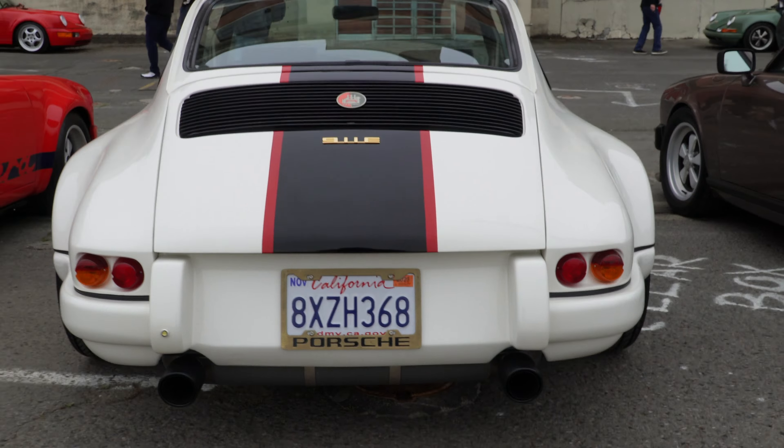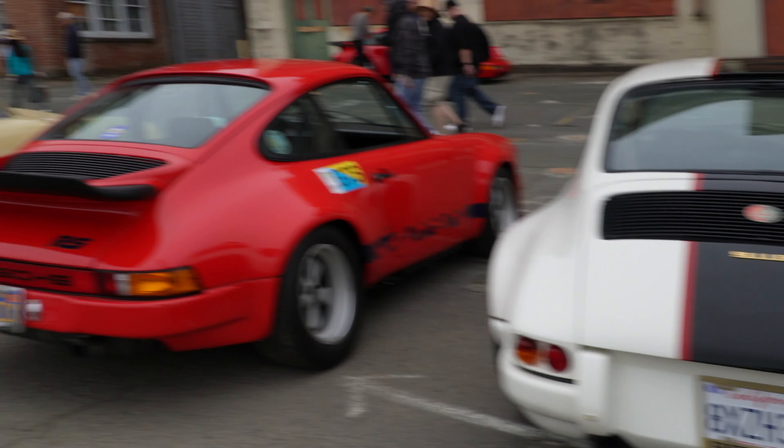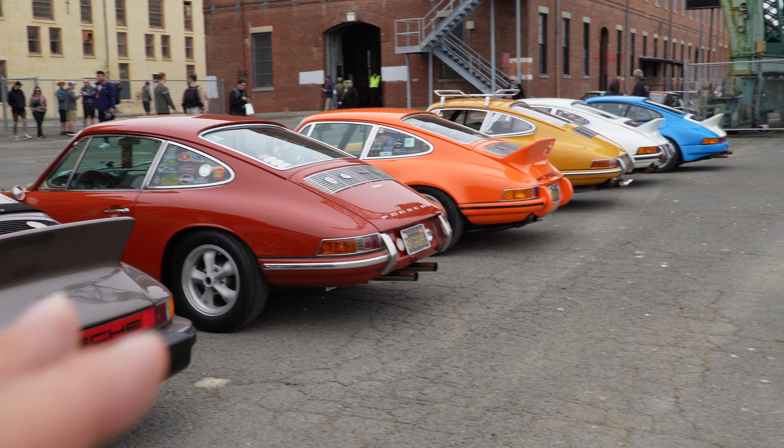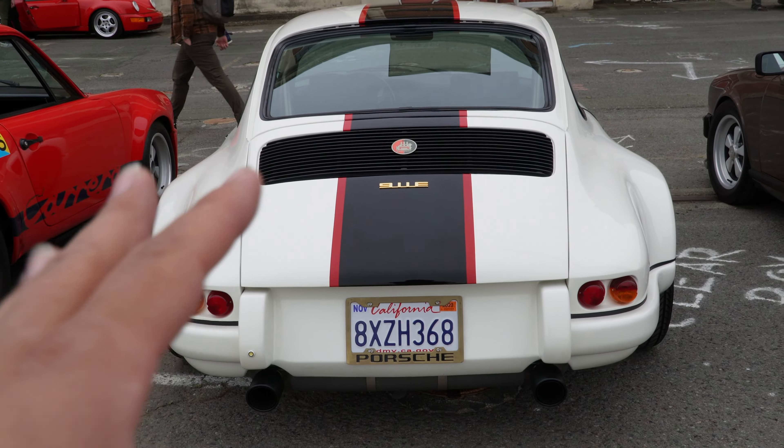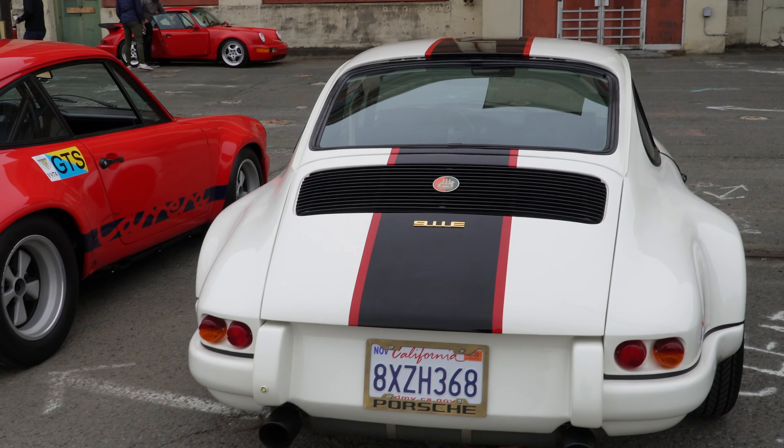Beautiful steering wheel, we got the wood right there. Get a look at the back — it says '911E,' got the beady little tail lights on there. I'm liking this. It'll be hard to show you guys every single car, so if any of you watching — your car is not on my video, do not get offended. But this one really stuck out to me, really nice.